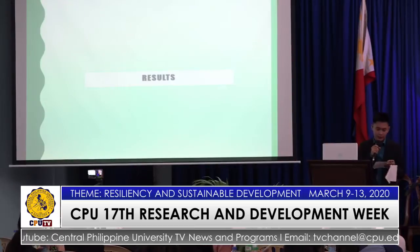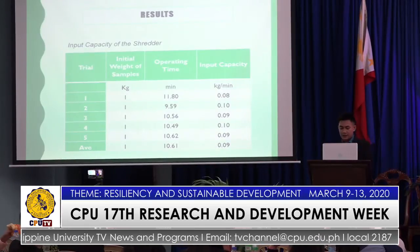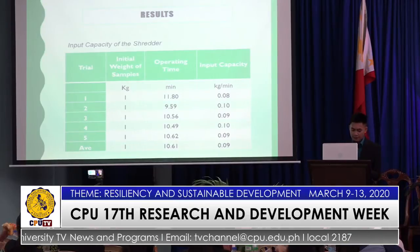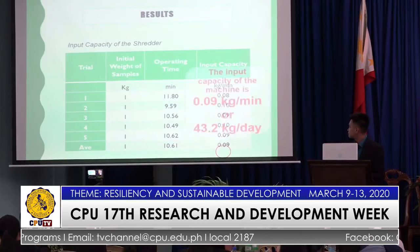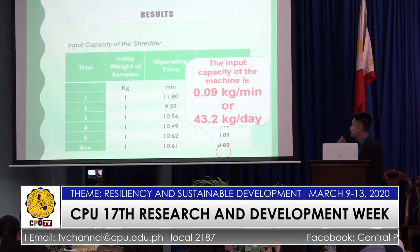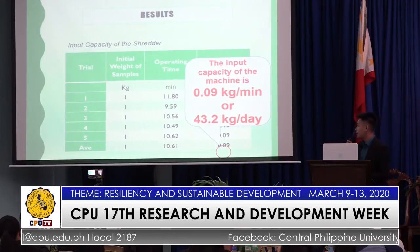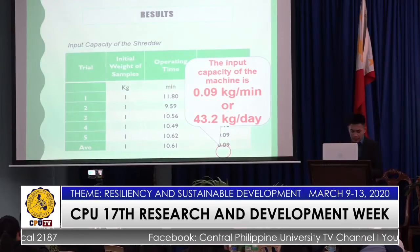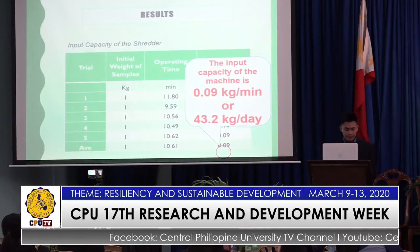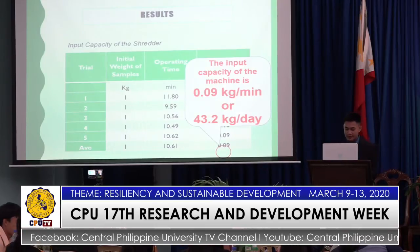For the results, the input capacity of the shredder refers to the amount of shredded plastic material processed by the machine per unit time. The input capacity of the machine is 0.09 kg per minute, or 43.2 kg per day. This was obtained by dividing the weight of the plastic waste loaded by its corresponding operating time.